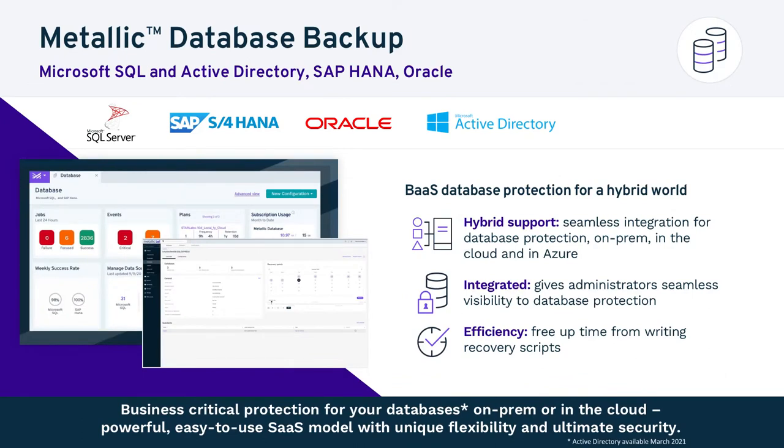Databases often form the backbone of a company's corporate infrastructure and house some of the most important data. SAP HANA is one of the big workloads we're seeing move from on-prem to Azure. SAP HANA, SQL Server, and Oracle are very important workloads our customers ask for. Metallic Database Backup gives you all the capabilities to granularly and efficiently protect those workloads, and restore at any level — by rolling logs forward, restoring entire databases, or in the case of Oracle, restoring individual tables.